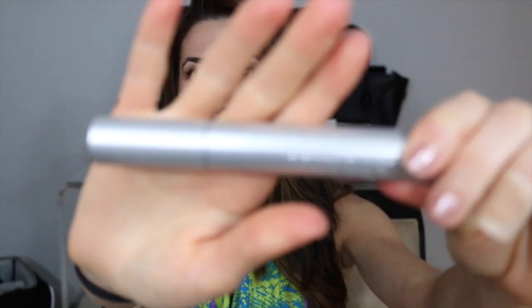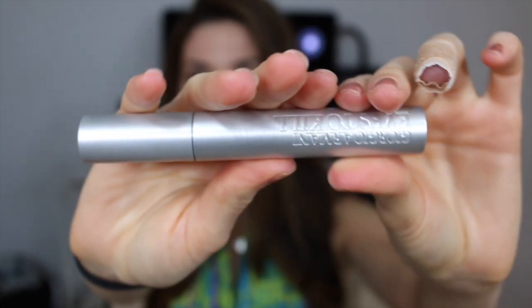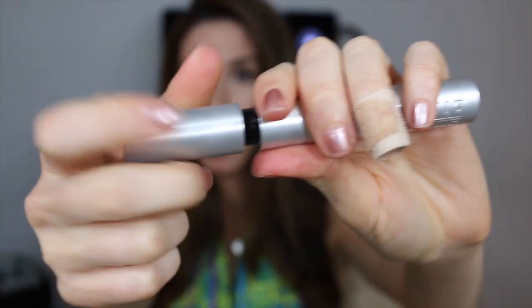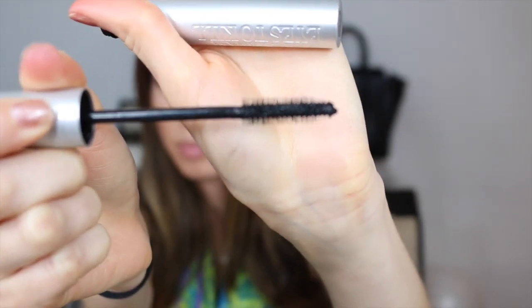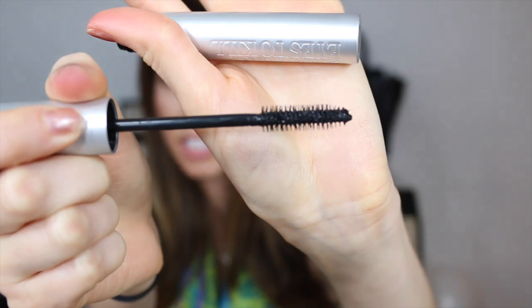I've been on the hunt for a waterproof mascara and I thought I'd give this a try — this is the Armani Eyes to Kill mascara in the waterproof version. I've heard a lot of people rave about the regular one, so I don't know if this will be similar, but I'm going to give it a try. I did like the look of the wand; it kind of reminds me of the Heart's Camera Lashes, so I'm hoping this will be a winner.